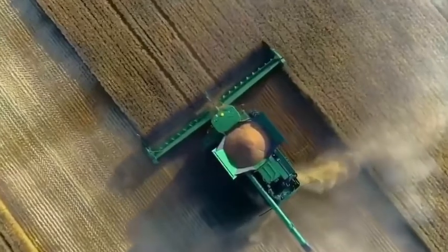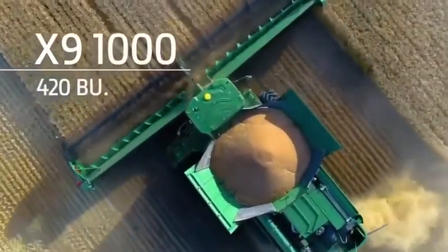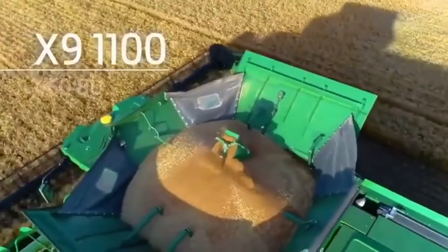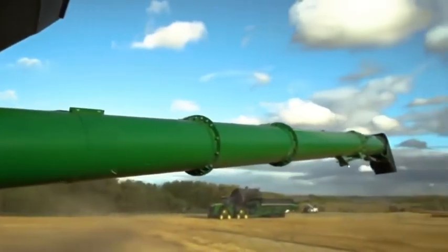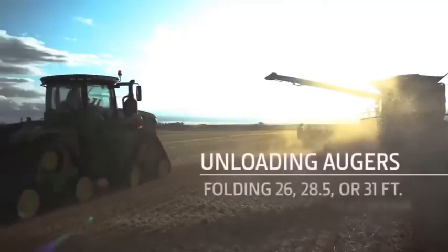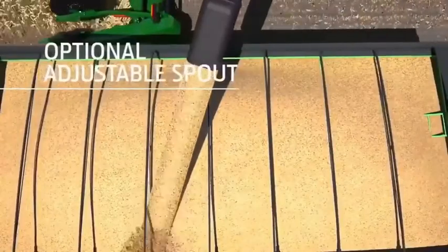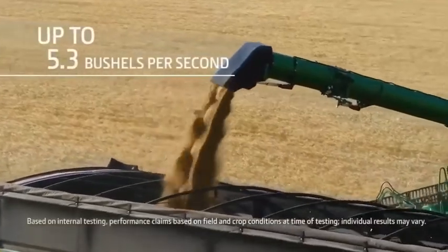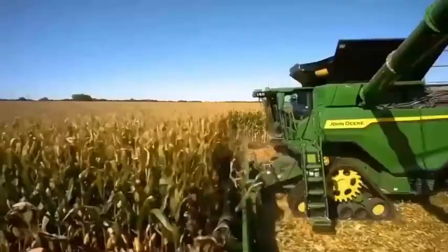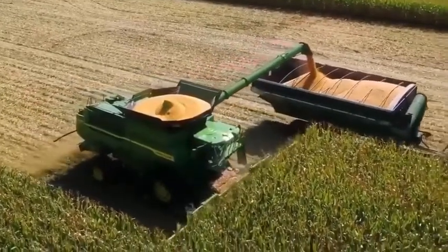To handle the additional harvesting capacity, the grain tank on the X9 1000 can hold 420 bushels, while the X9 1100 can hold 460 bushels. For unloading, we offer three folding auger lengths — the largest at 31 feet. An optional adjustable spout can make unloading easier. You can unload a full tank in about a minute and a half, thanks to an unloading rate of up to 5.3 bushels per second, and you don't need to slow down when unloading on the go thanks to an automatic boost of 53 horsepower.